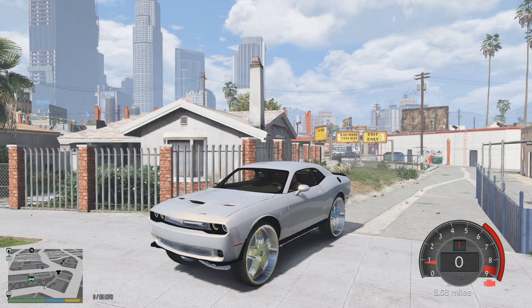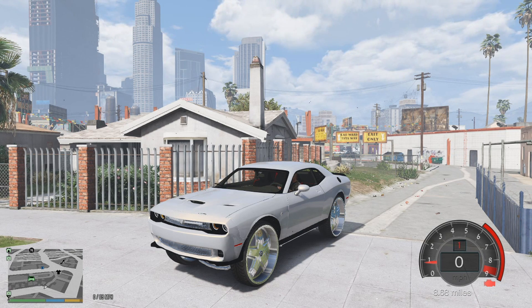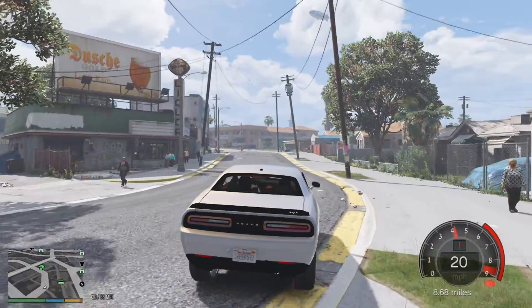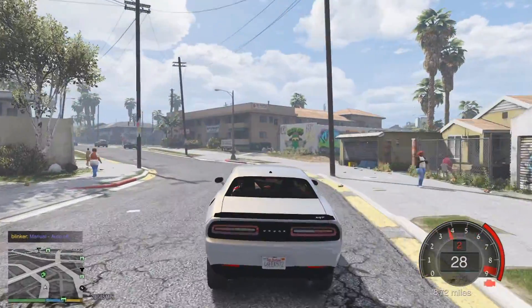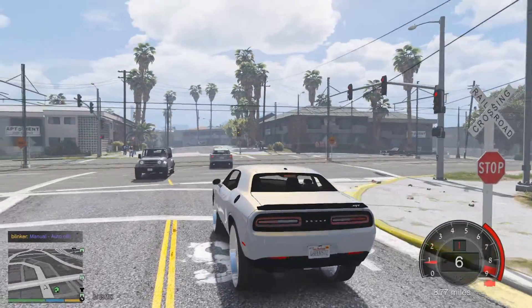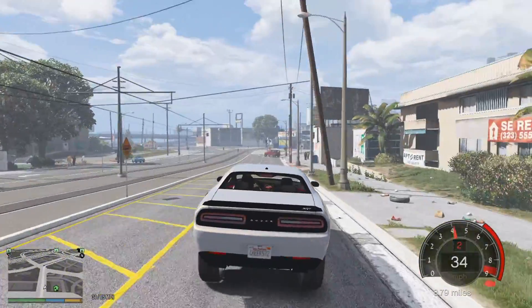Welcome back to the channel, this is episode two of three for today. This Challenger, as y'all can see, we just had it painted and everything, and we already have a buyer for it. But they've requested a paint change — they want it to be purple, so we're going to do a whole new paint job on it before we sell it to them.